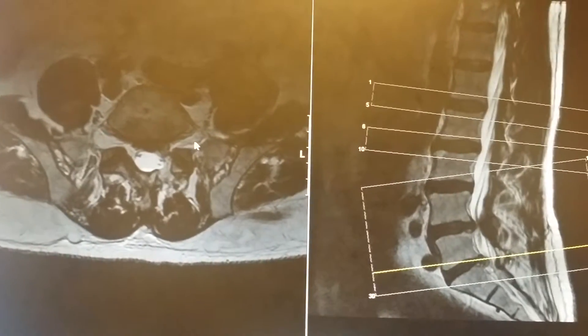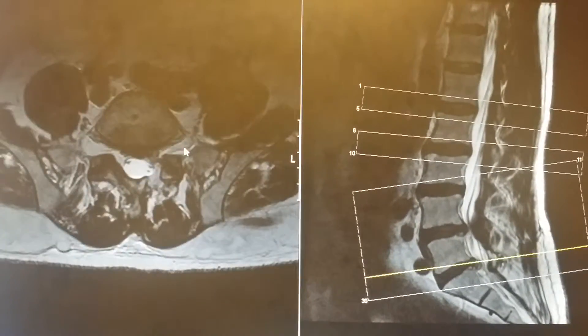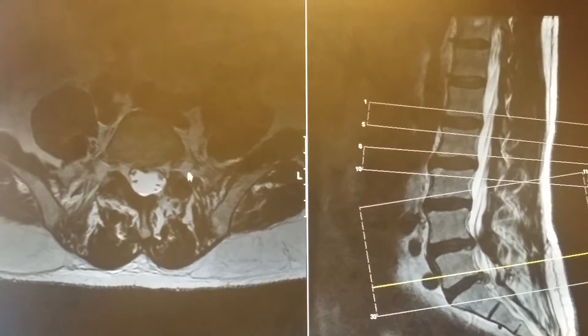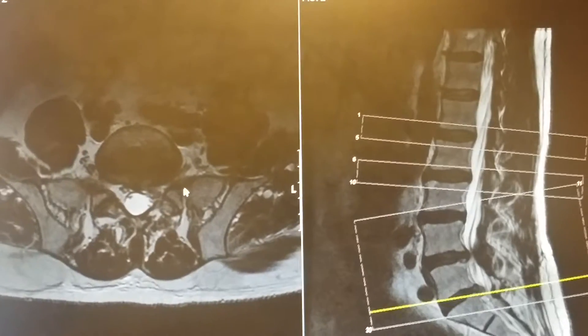Patient: Is it just on the left, or do I have anything happening on the right? Doctor: Maybe a little bit of bulging over there, but it's not bad — it's mostly on the left. Patient: So while we're in there, I thought maybe you could just kind of clean up both sides?